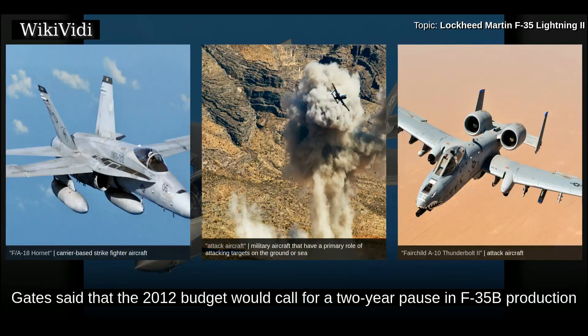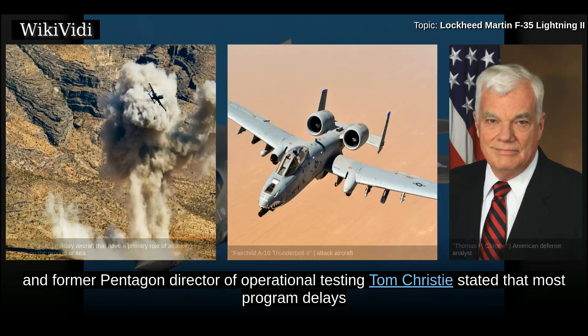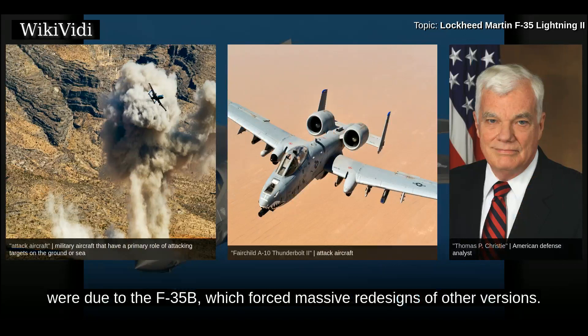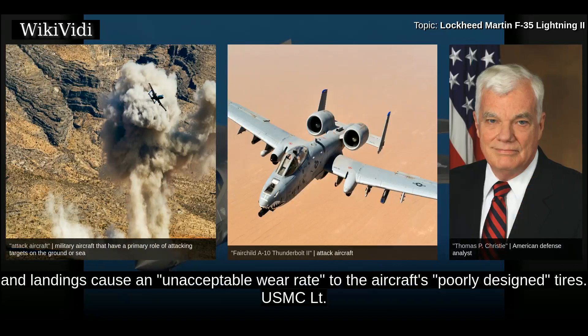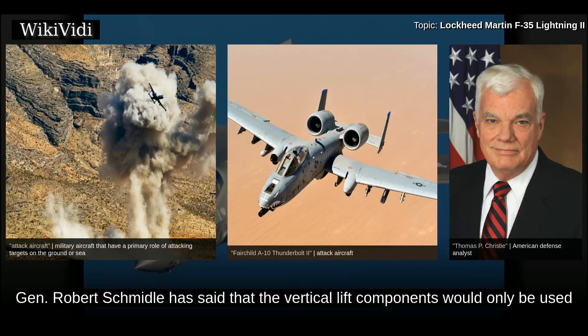On 6 January 2011, Gates said the 2012 budget would call for a two-year pause in F-35B production during which the aircraft faced redesign or cancellation if unsuccessful. In 2011, Lockheed Martin executives stated that most program delays were due to the F-35B, which forced massive redesigns of other versions. Lockheed Martin Vice President Steve O'Brien has said that most F-35B landings will be conventional to reduce stress on vertical lift components, though conventional mode takeoffs and landings cause an unacceptable wear rate to the aircraft's poorly designed tires. USMC Lt. Gen. Robert Schmidle stated the vertical lift components would only be used a small percentage of the time.